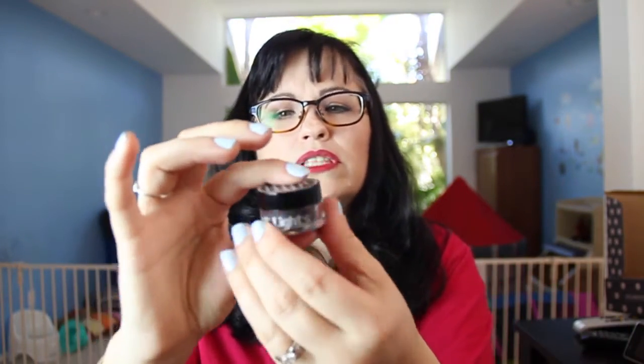Last but not least, Ardency Inn Nightlights shadow — multi-dimensional eye powder. It's this little thing, kind of a sparkly black.